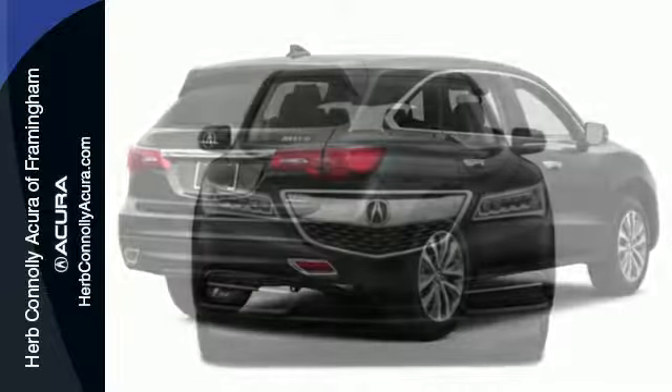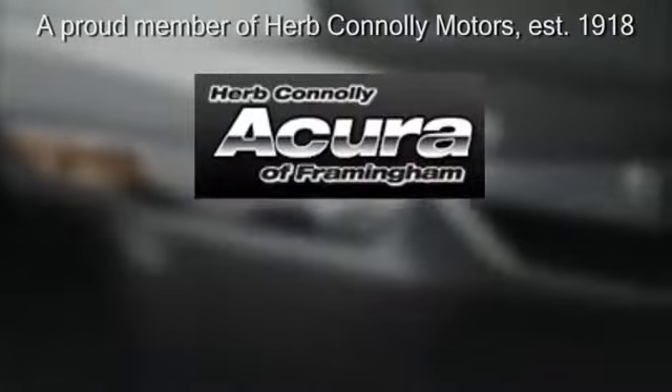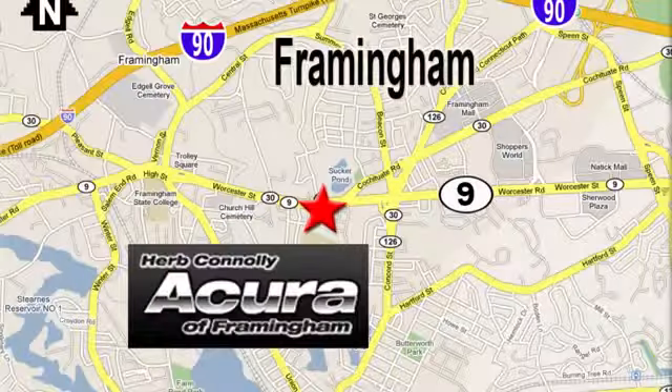Make the smart decision. Make this MDX yours today. Herb Connolly Acura — meeting and exceeding expectations one customer at a time. Stop in today. We're conveniently located at 500 Worcester Road, Route 9 in Framingham, Massachusetts.